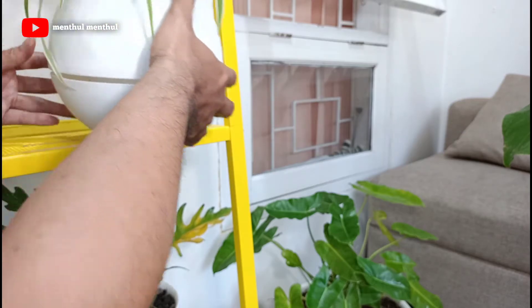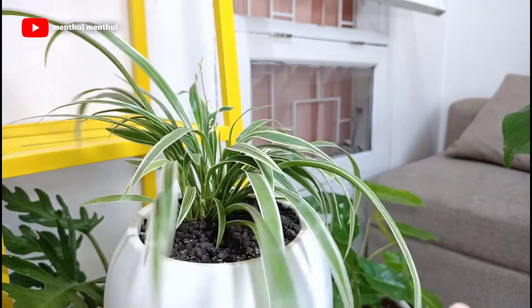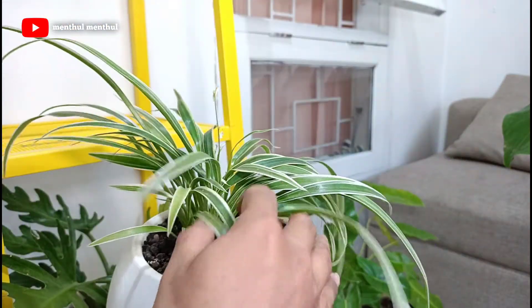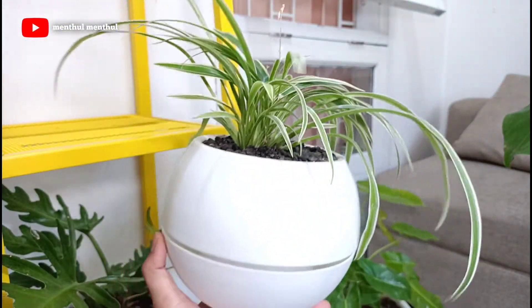Selanjutnya ada tanaman Spider Plant. Saya punya satu yang saya tanam di pot bulat.